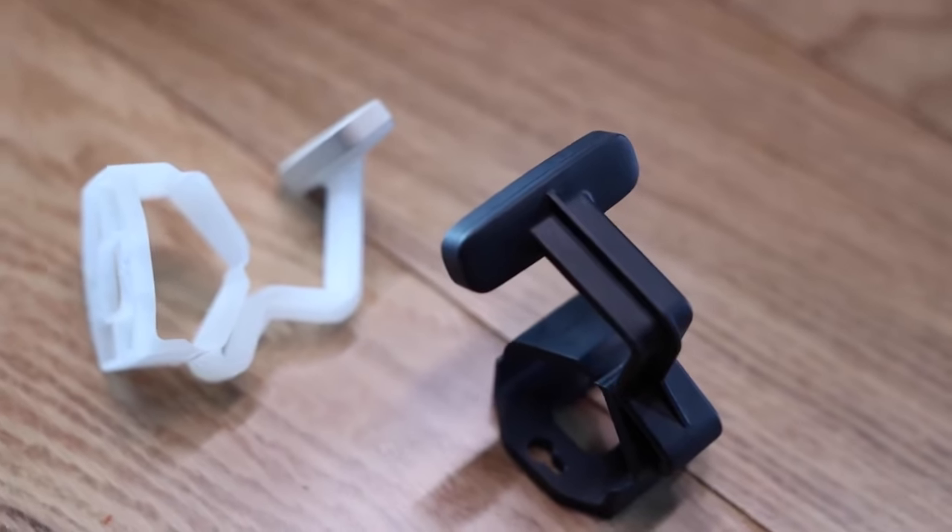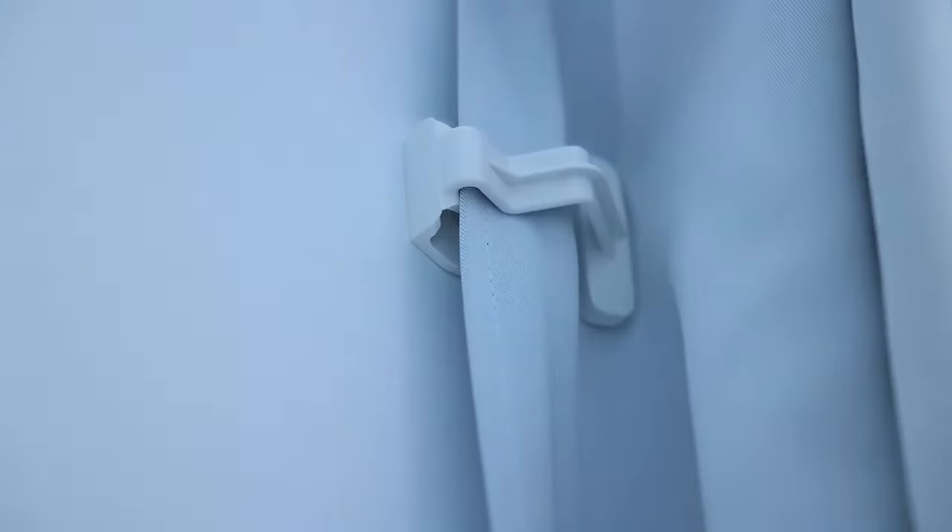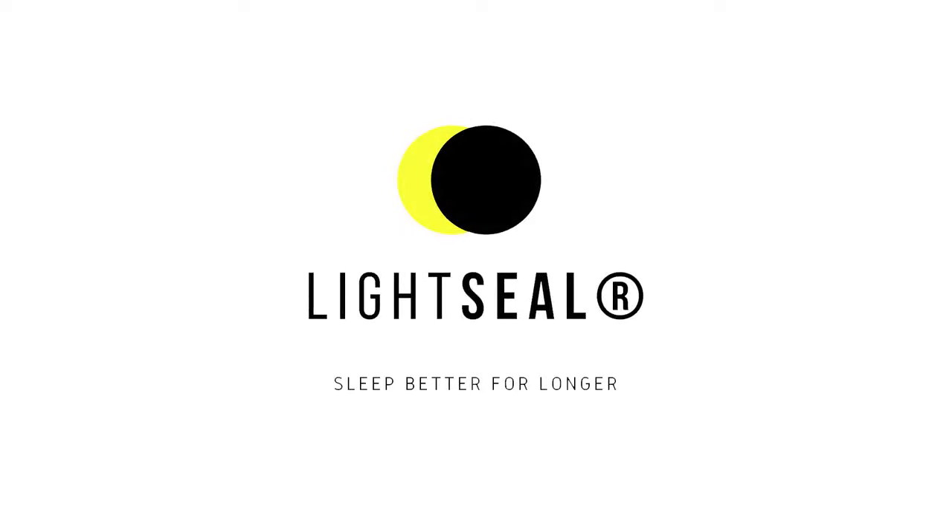But we need your help to get this project funded. Please back the campaign and share with your friends. Together we can block out the light and enjoy full and complete nights of sleep. Thank you.